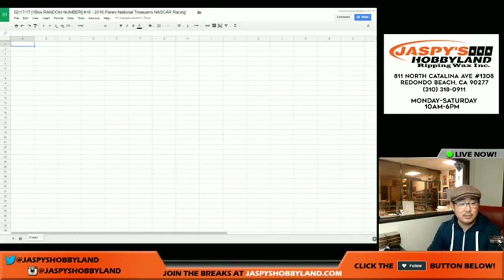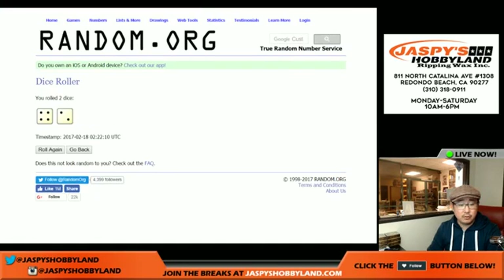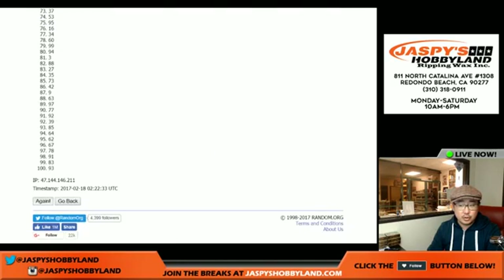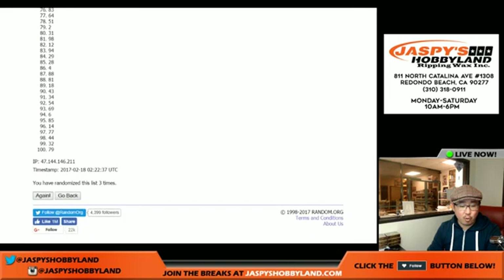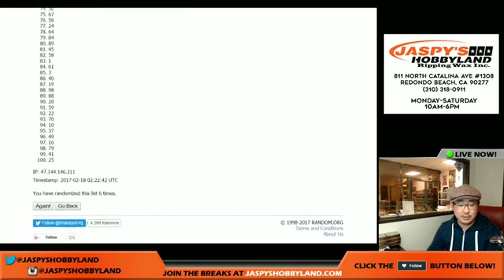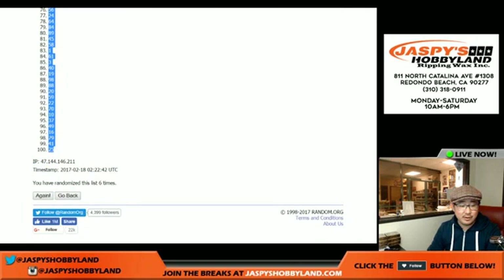Let's randomize the numbers now. So four and a two, six times for the numbers. One, two, three, four, five, and six — final time. After six times, we've got spot 47 on top and 25 on the bottom.